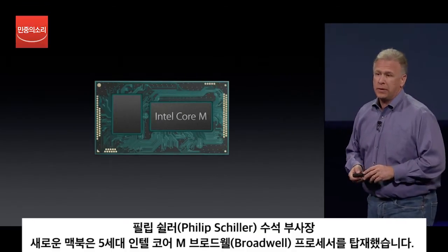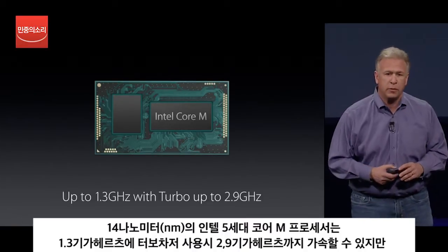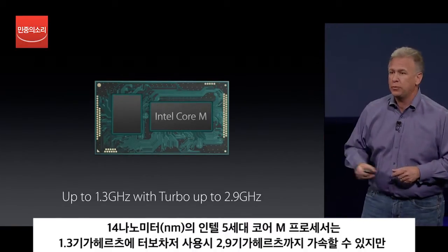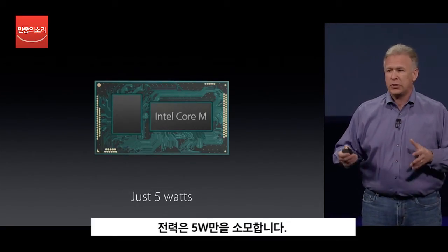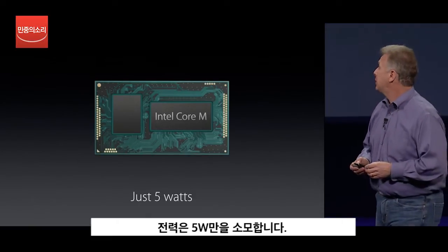It's powered by an Intel Core M, 5th generation, 14 nanometer process. You can configure it with speeds up to 1.3 gigahertz, which can be turbocharged running up to 2.9 gigahertz. And yet all that performance just consumes 5 watts. It's incredibly energy efficient.